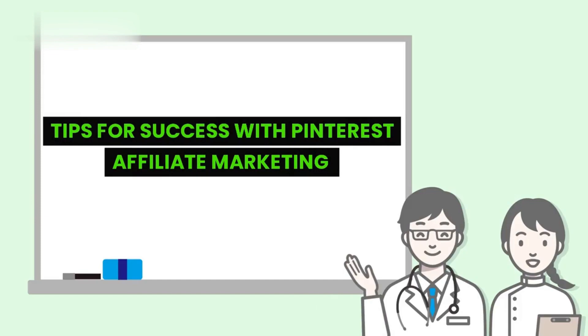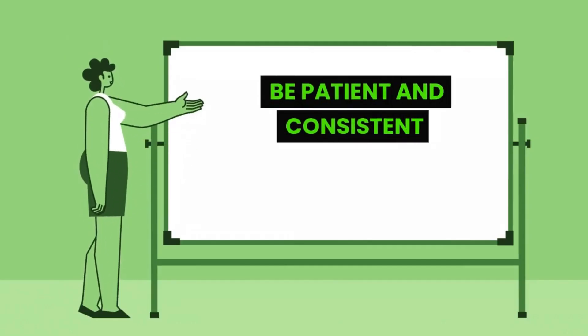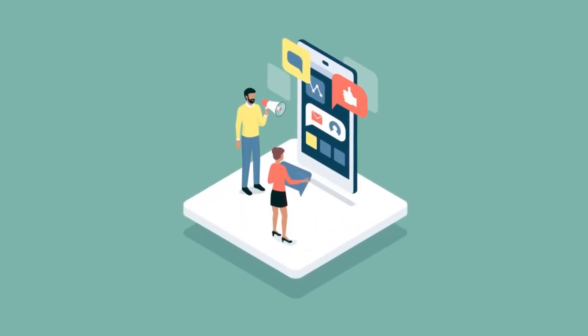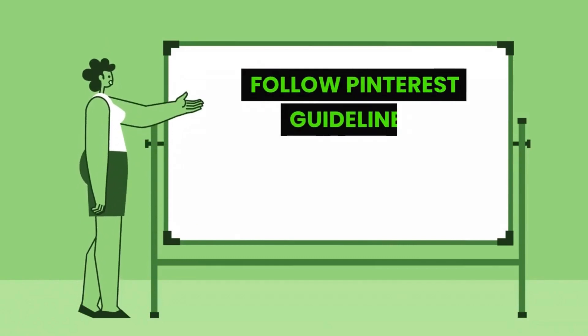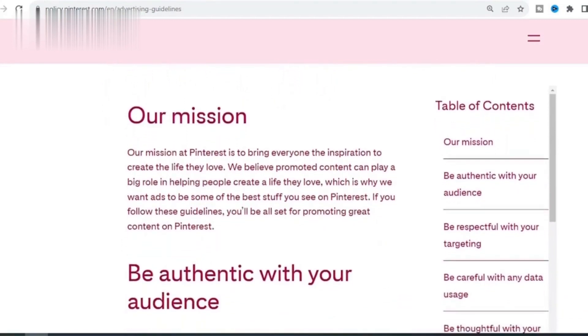Tips for Success with Pinterest Affiliate Marketing. Here are some additional tips to help you succeed. Be patient and consistent — building a successful Pinterest Affiliate Marketing business takes time and effort, so stay consistent with your pin creation and promotion efforts. Engage with your audience by responding to comments, answering questions, and participating in relevant conversations. Follow Pinterest's Community Guidelines to ensure your pins are compliant and maintain a positive reputation.